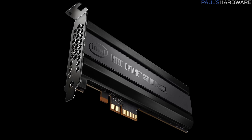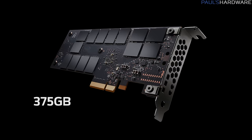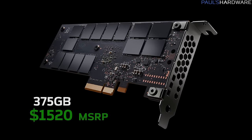Look at this new SSD from Intel. It's called the SSD DCP4800X. It has a whopping 375 gigabyte capacity and it only costs $1,520 US dollars MSRP. This is an enterprise device made for data centers and server arrays, if the catchy name and crazy high price didn't tip you off.